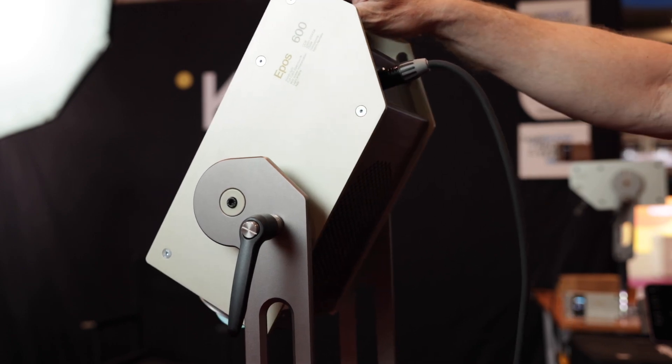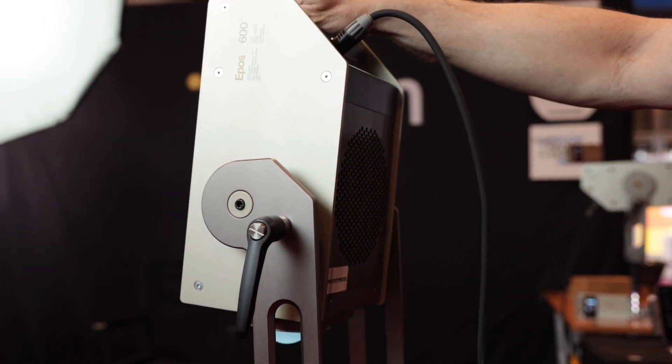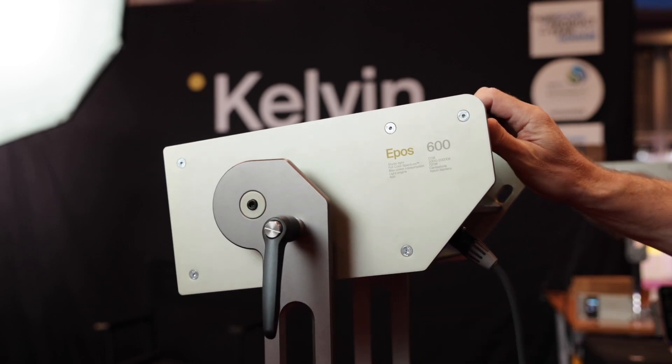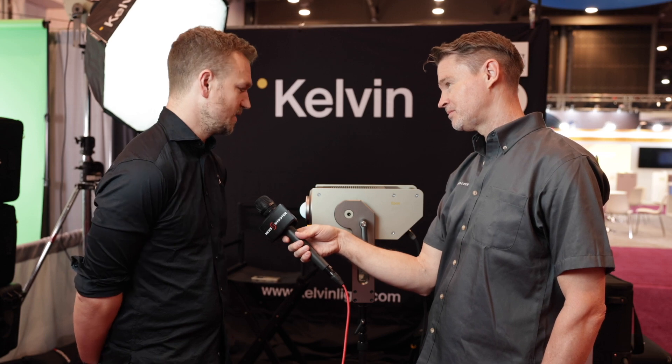It's encased in 6mm aluminum plates, and it's incredibly sturdy, robust, and potentially stackable. We haven't tested how bulletproof it is, but it looks very promising. And it has an IP rating as well? The 600 has an IP rating of 54. This has been an improvement, especially because these lights are made to be used outside.